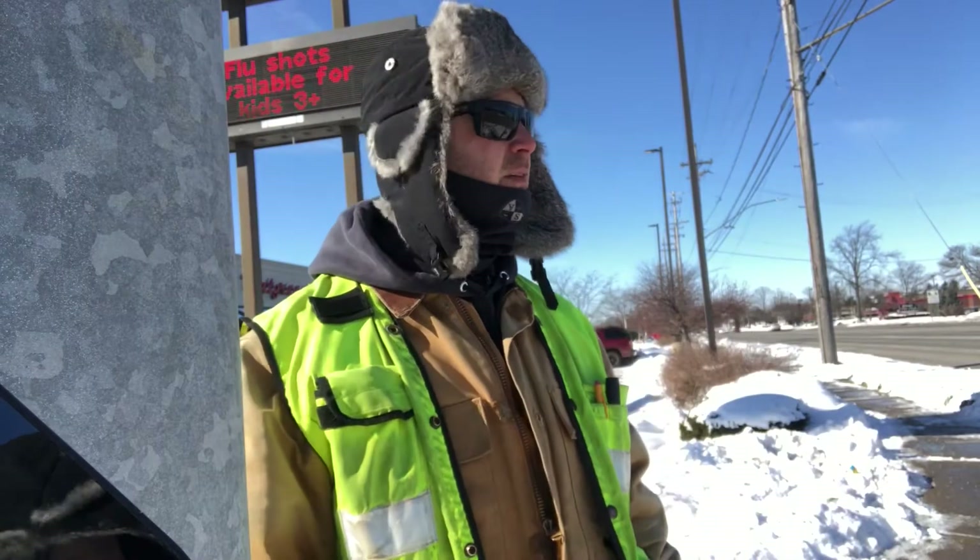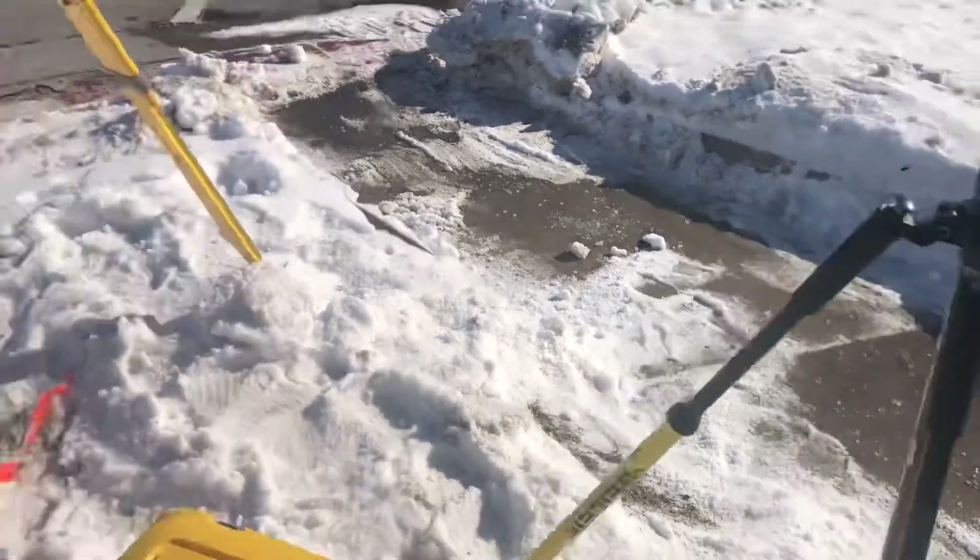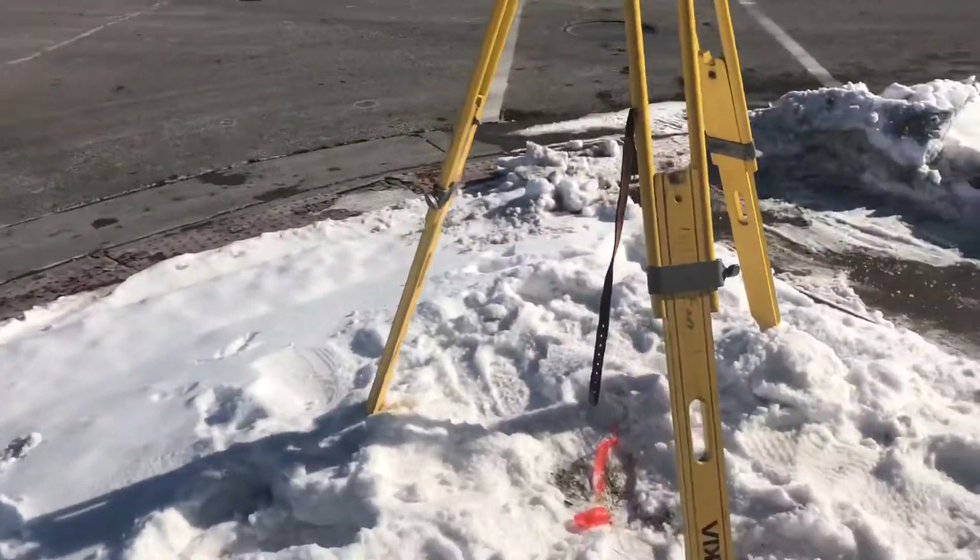Today we're out here mapping a roadway intersection, a couple hundred feet in each direction from the intersection — that ends up being about a three-acre area. I've got some pretty cool equipment to show you. When I woke up this morning it was negative five Fahrenheit, so it's a cold one.